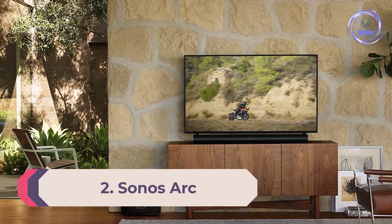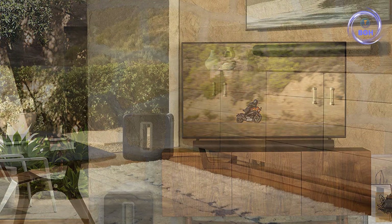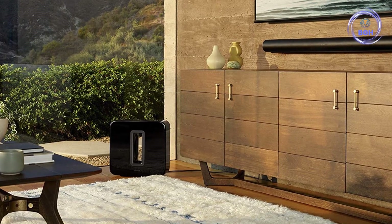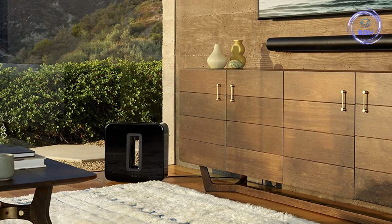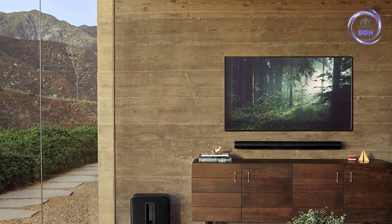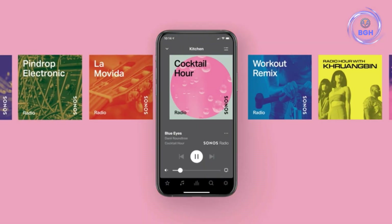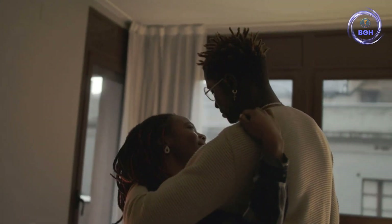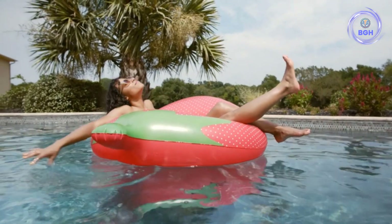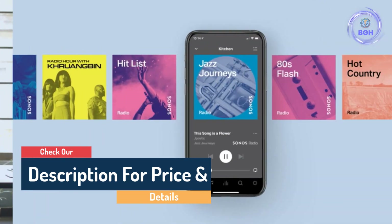Number 2: Sonos ARC — the best premium soundbar. The Sonos ARC is the best soundbar you can buy if you're able to splurge. This premium speaker stands out with its gorgeous curved design, built to be a centerpiece of your living room, and it certainly doesn't skimp on sound performance, delivering deep bass and clear treble with Dolby Atmos support. Thanks to Sonos TruePlay technology, the ARC automatically tunes itself to whatever room it's in. It also supports voice controls via Alexa and Google Assistant. If you have a larger entertainment area and a big budget, the Sonos ARC is the top premium soundbar out there.